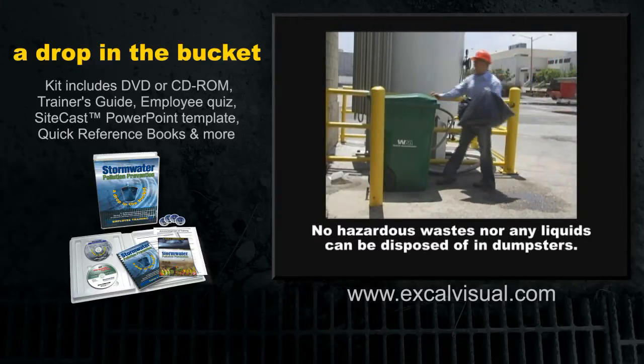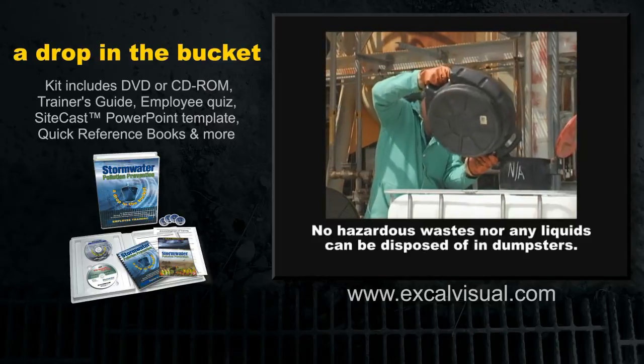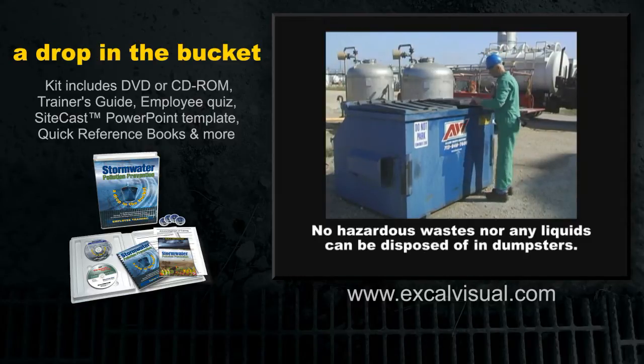When disposing of waste in a dumpster or waste receptacle outdoors, make sure all the waste goes inside the container. Only use lidded, lined or watertight receptacles, and make sure to close the lid when you're done.